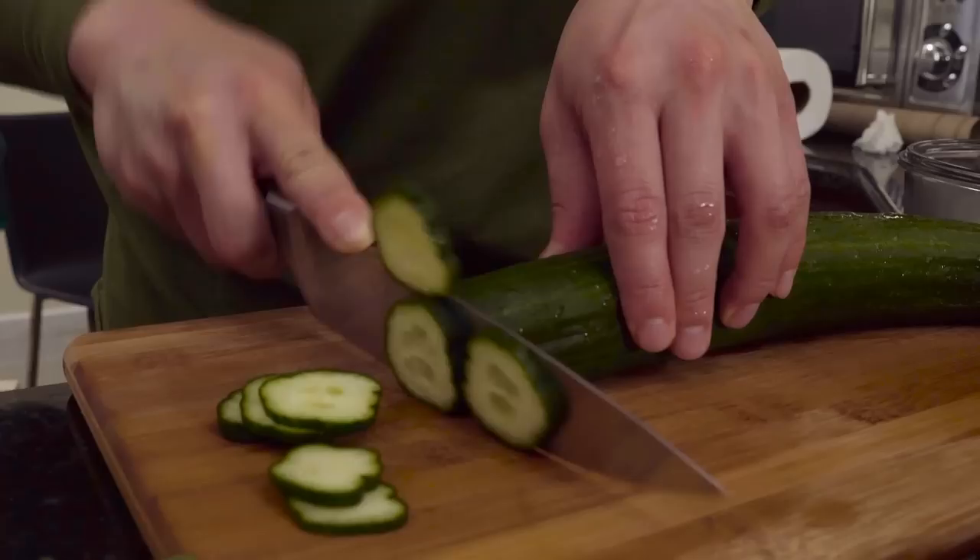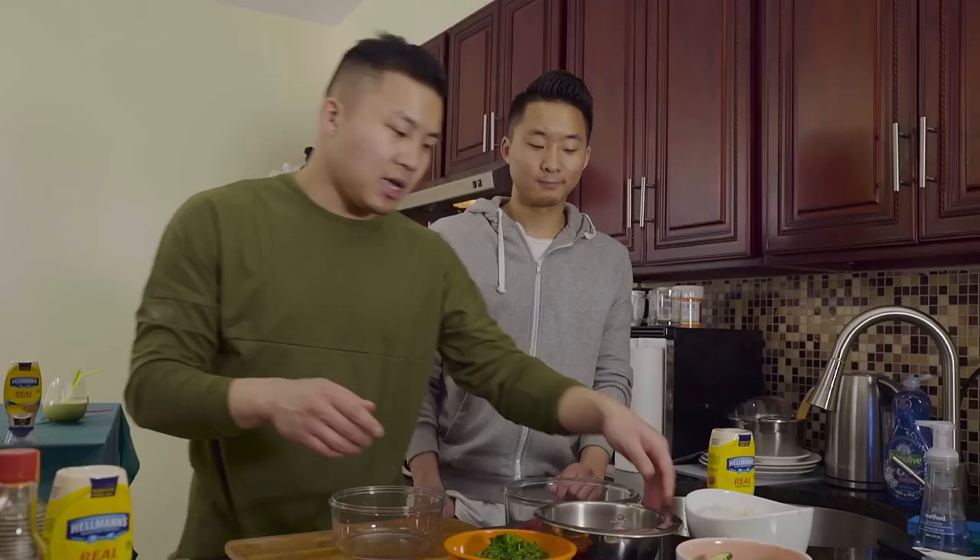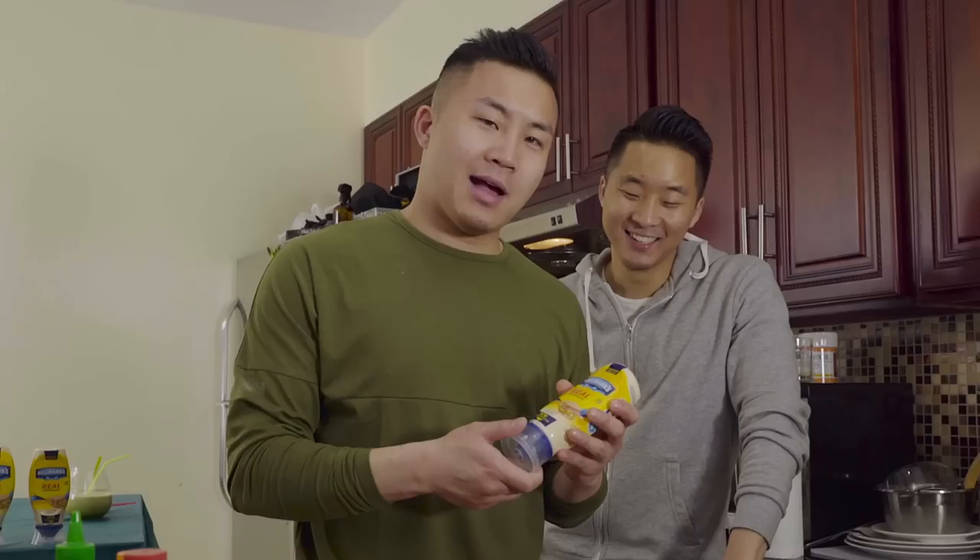I've got seaweed salad — you can buy this pre-made, you don't need to make it yourself. I've got sliced cucumbers, green onion scallions, and in a pan-Asian twist, Korean kimchi chopped up to add a little extra kick. How are you going to incorporate the mayo into your strange witch?